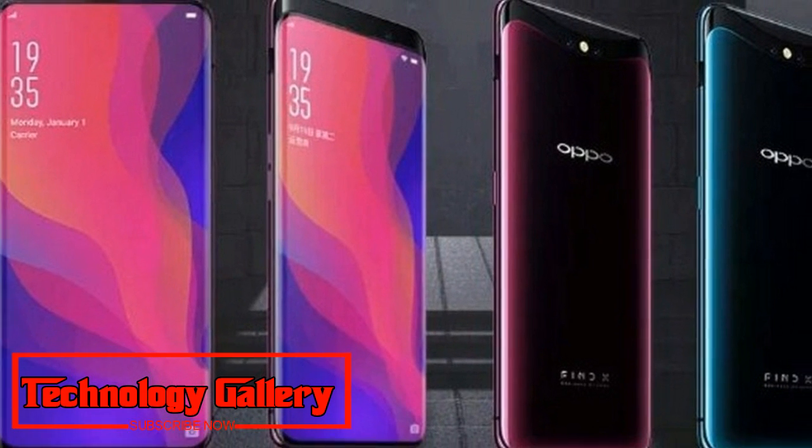Oppo Find X runs Google's Android 8.1 Oreo operating system with the company's own ColorOS 5.1 skin on top.